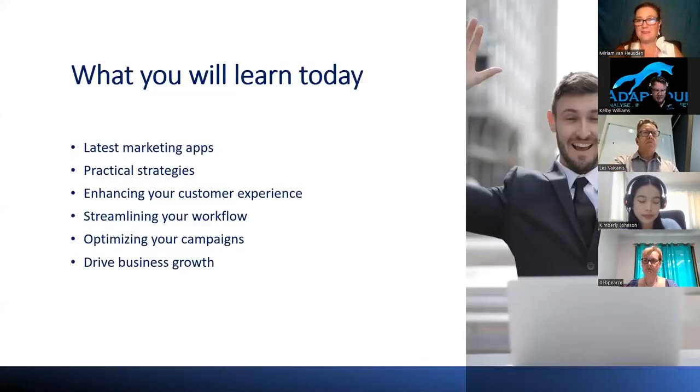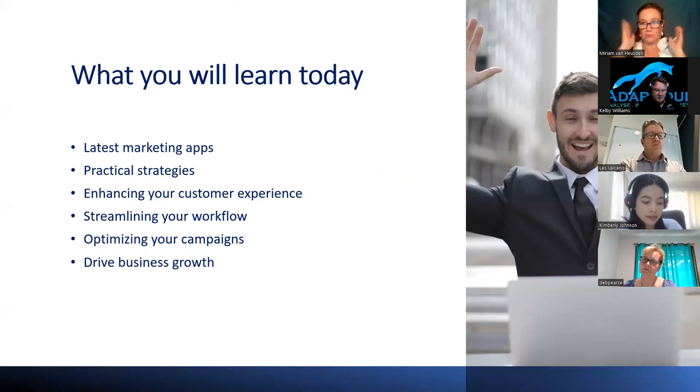What we're going to go through today are the latest programs. These weren't around a few years ago. They're good for practical strategies, good for engaging and interacting with customers a lot more rather than doing that scattergun approach — getting more directional towards what customers are wanting to engage with. We have apps on streamlining your workflow, optimizing, and seeing what's available in the marketplace as solutions to problems you may have.